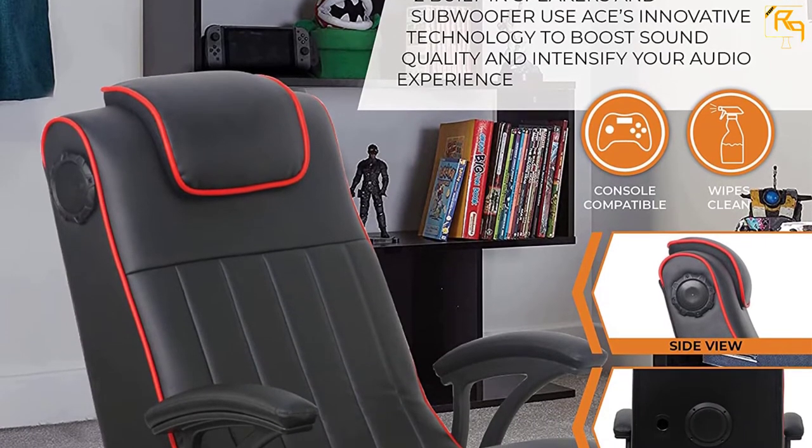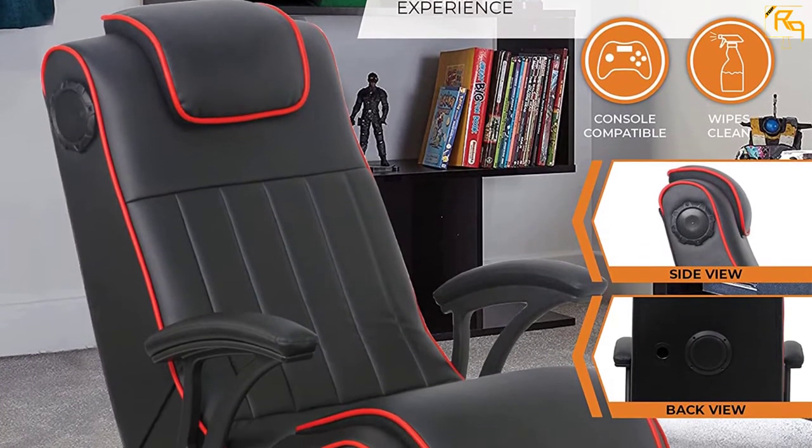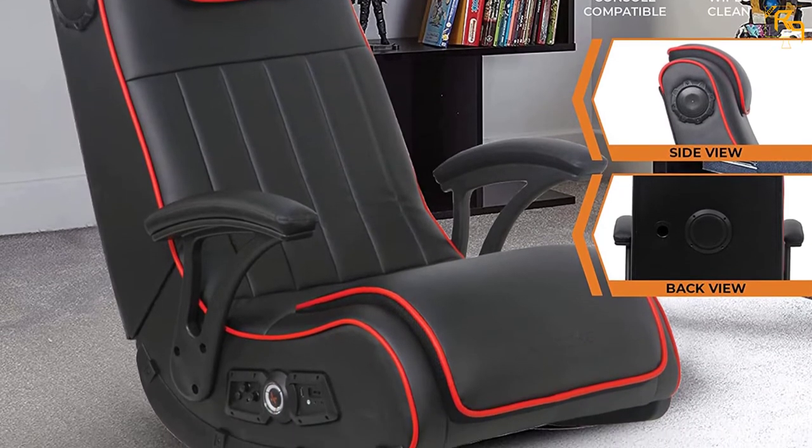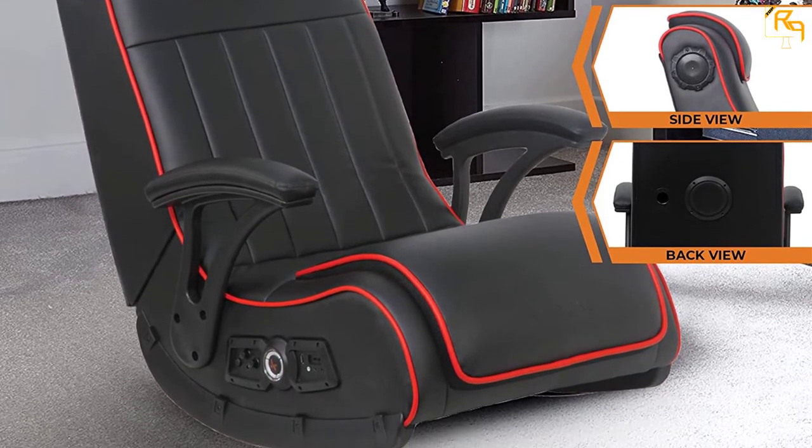In addition to that, it has a padded headrest and backrest that keep you comfortable for long gaming sessions. This chair is simple to assemble and comes with clear instructions.